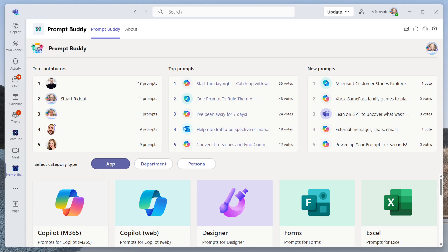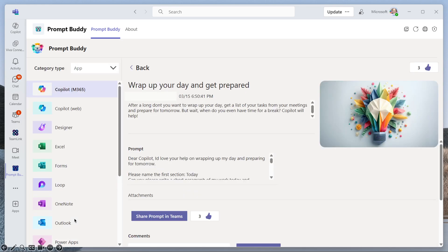So let's head over to this one. Here I am in Prompt Buddy. If you haven't seen it already, it is a Teams app. All you need to do is go to aka.ms/getpromptbuddy and you can download that — I will pop the URL in the YouTube link for this. So basically it's in Copilot for M365 and here it is. It's called 'Wrap Up Your Day and Get Prepared.'